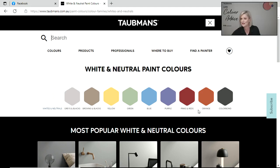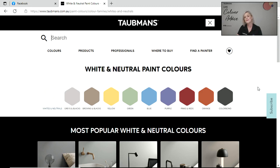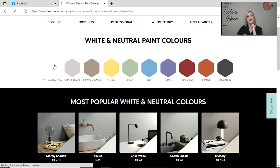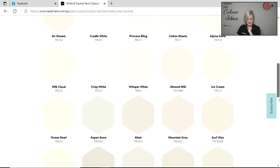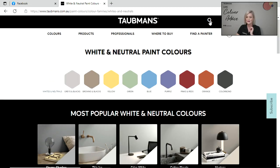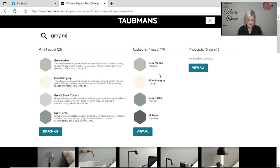If you are shopping for colour, a fantastic place to start is the Taubmans website: www.taubmans.com.au. You'll be brought to a page where you can select 'paint colours' and all of the colours have been grouped in their family, so it's very easy to navigate. You can click 'whites and neutrals' and some beautiful tones appear on screen. I'm going to show you another place on the site that will enable you to find out more information regarding a colour.